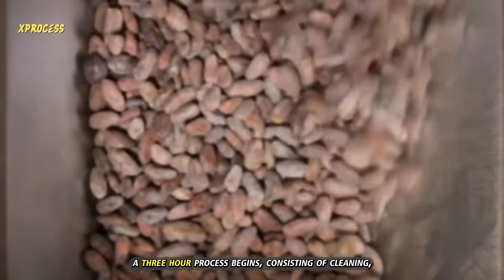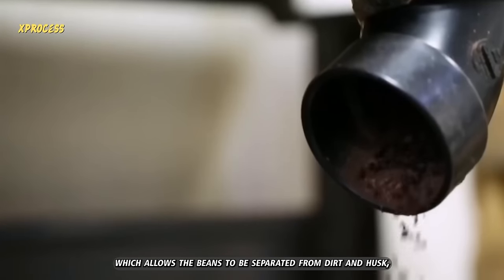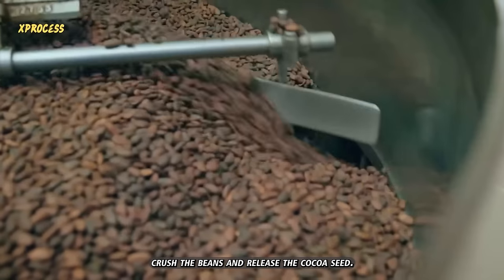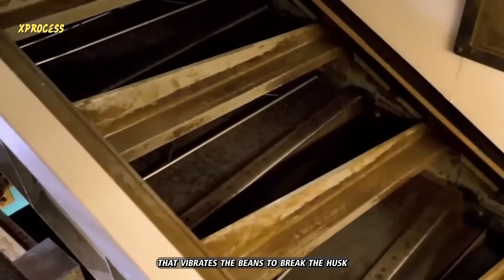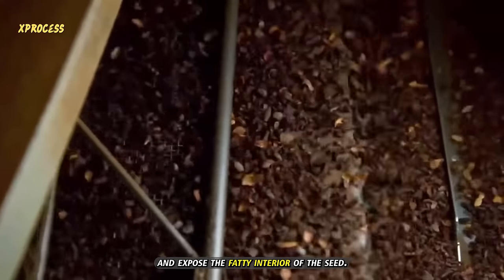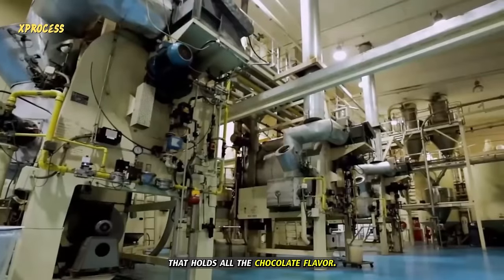Once the beans are in the factory, a three-hour process begins, consisting of cleaning, which allows the beans to be separated from dirt, and husking, where a series of rollers crush the beans and release the cocoa seed. The transformation of the bitter beans into chocolate starts when they are thrown into a machine that vibrates the beans to break the husk and expose the fatty interior of the seed. This is known as pulp and is the part of the bean that holds all the chocolate flavor.